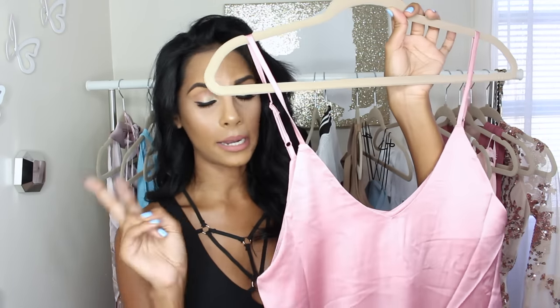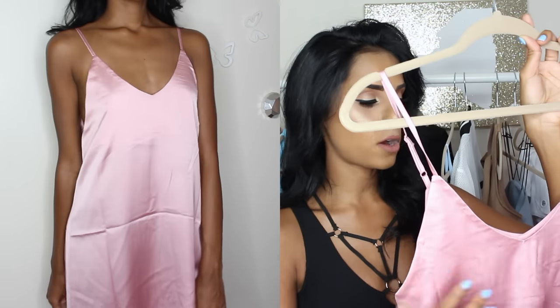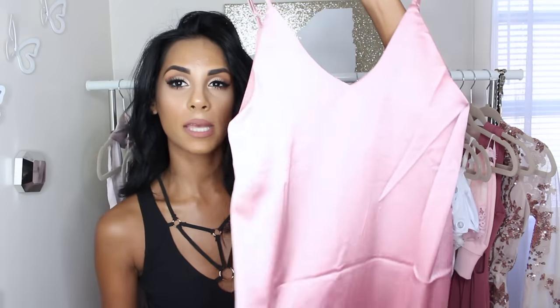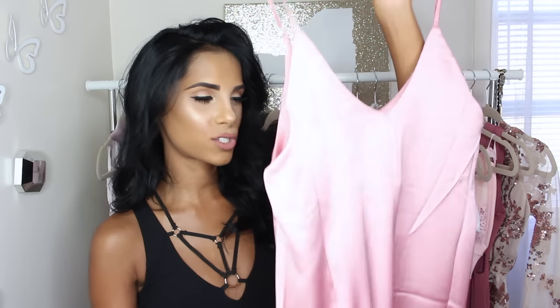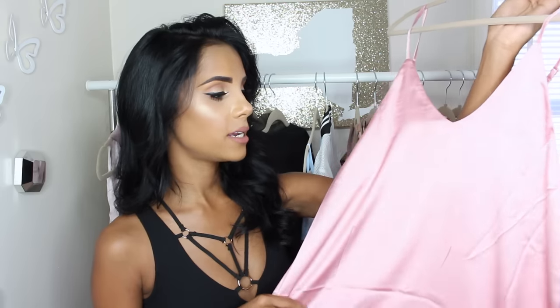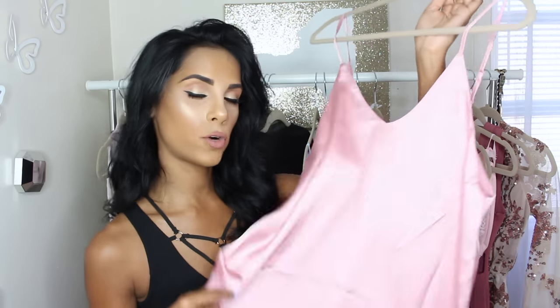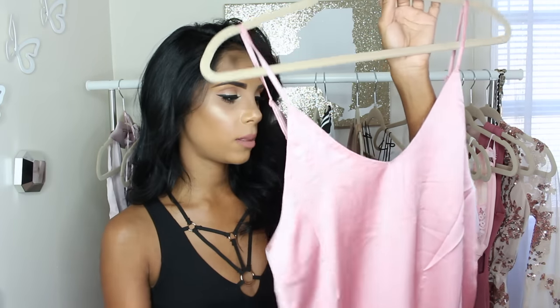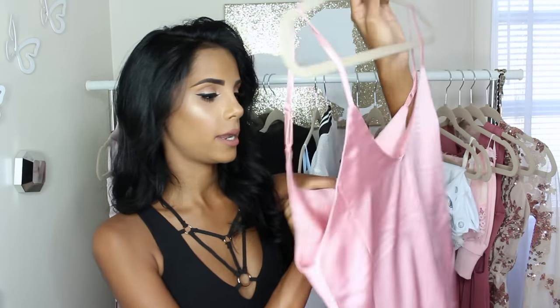Another flowy dress — this one is a satin pink. Dresses like these, the nightgown satin material style, are going to be super in this fall, and I am not mad about it. I love it — it's so cute and fits really nicely, just so comfortable. This actually reminds me of the Cardi B x Missguided collection, so if you're looking for something more affordable, definitely check this one out. It fits a little bit loose, not as fitted as the Cardi B collab, but it's super cute. I got it in a size small.